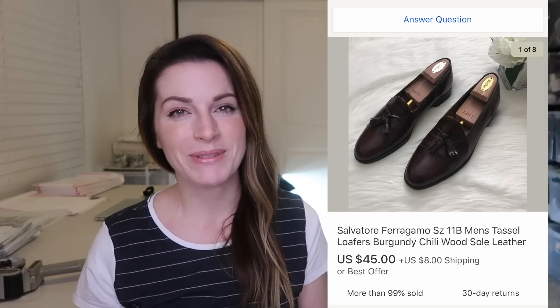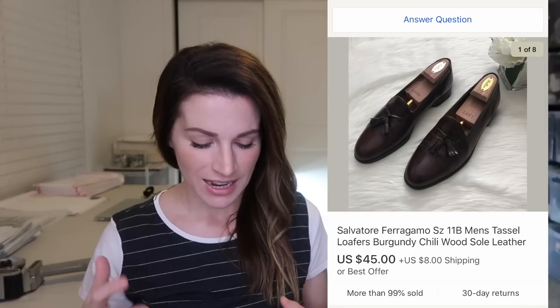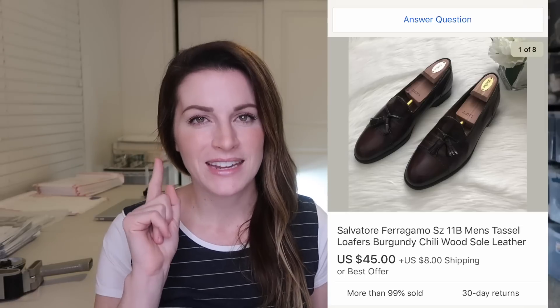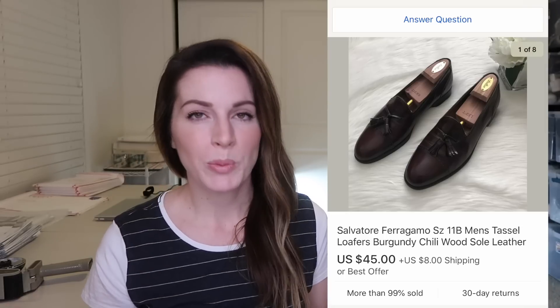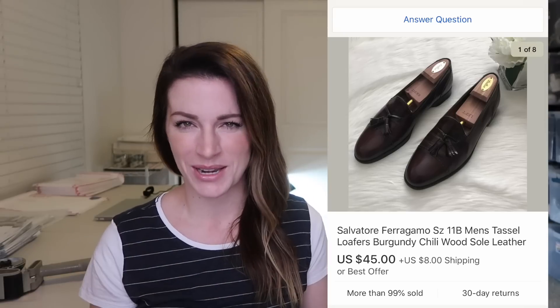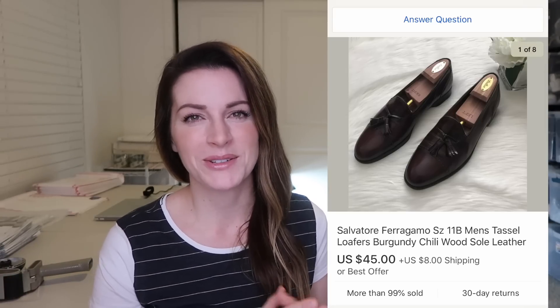These Ferragamo loafers I actually have in my 'cleaning shoes with me' video. I bought them for $3 and they sold for $45 plus $8 shipping. If you want to watch that video about how I cleaned and polished them, I'll link it right here. I'm super happy to see these sell — I thought they were really unique with the tassel loafers, knew someone would want them, and sure enough someone did.